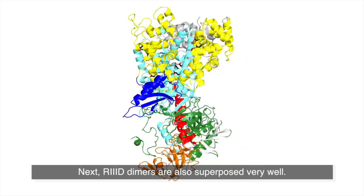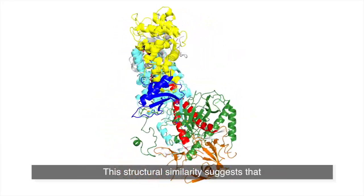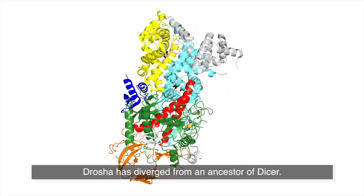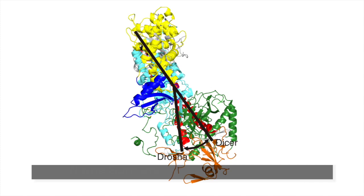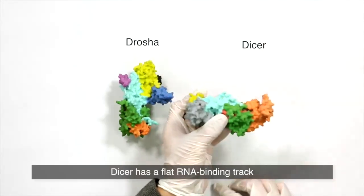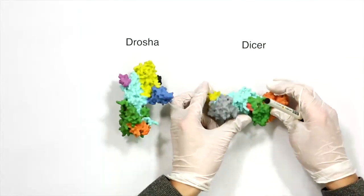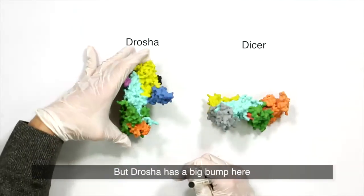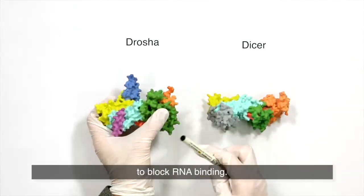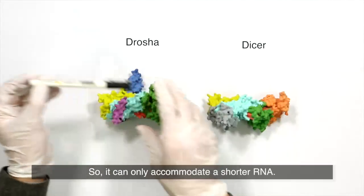The RNase III domain dimers are also superposed very well. This structural similarity suggests that Drosha has diverged from an ancestor of DICER. Interestingly, Drosha has a more stooped posture compared with DICER. Because of this conformational difference, DICER has a flat RNA binding cleft which can bind long double-stranded RNA. But Drosha has a big bump here that blocks RNA binding, so it can only accommodate shorter RNA.